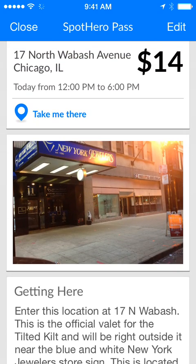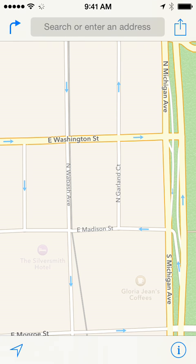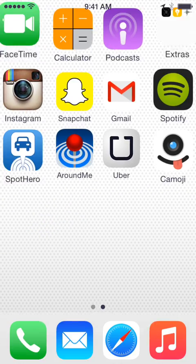When I'm ready to head over to the garage I can click on the take me there icon and it'll automatically open the garage address in my Google Maps so that I can just click on go and I'll be taken directly to the garage. So that was just a brief tutorial on how you use the SpotHero app.